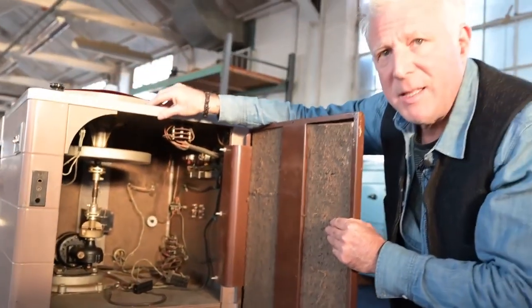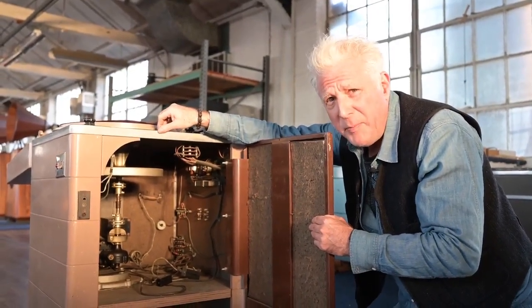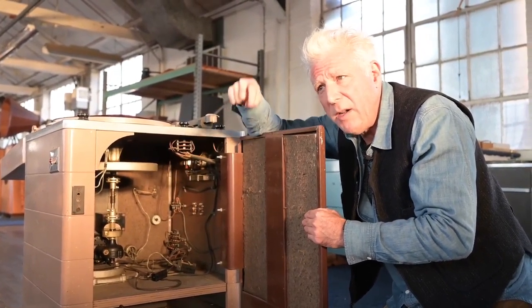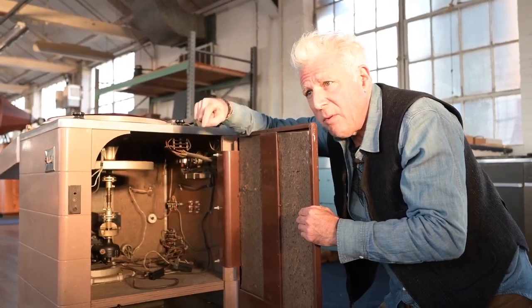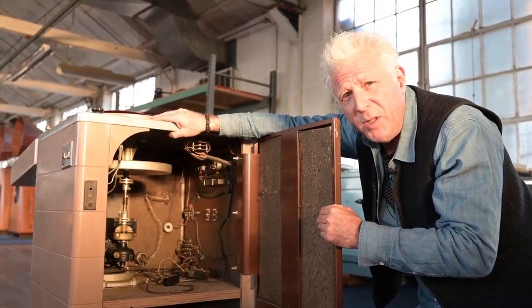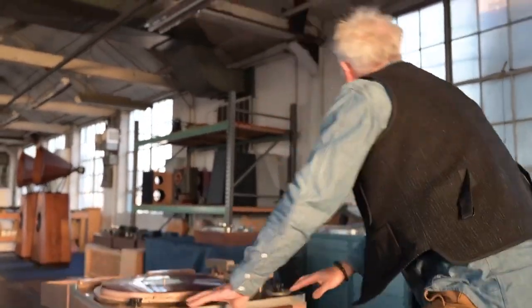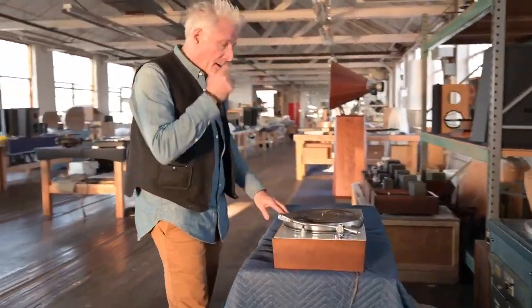Another problem is that this was a turntable made during the mono era. Mono recordings were lateral only — there wasn't any vertical information in the groove. The noise this generates in the mono lateral direction doesn't register so well. But once you have stereo, you'd pick up more noise. So this would be quite a noisy turntable to use for stereo — not for mono, it's great for mono. It essentially became outmoded for home use.